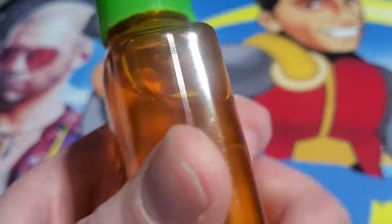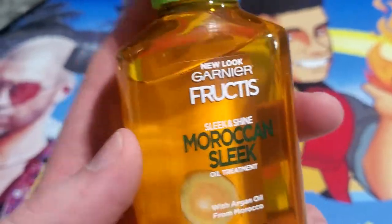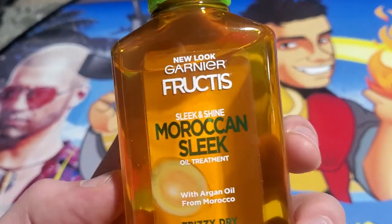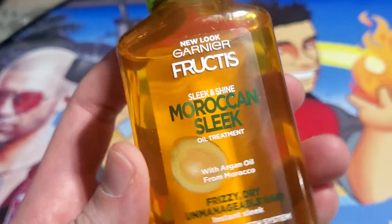This will also give your hair not only a shine but a softness and make it easier to style. Definitely worth looking at here guys — thanks for checking it out with me, and we'll see you next time. Bye bye.